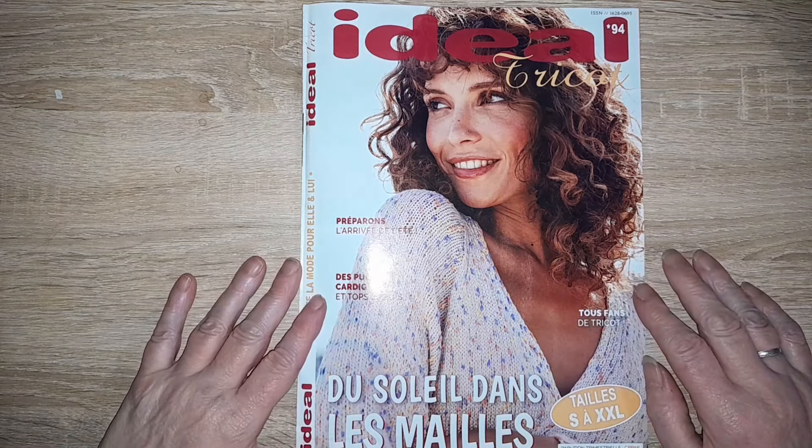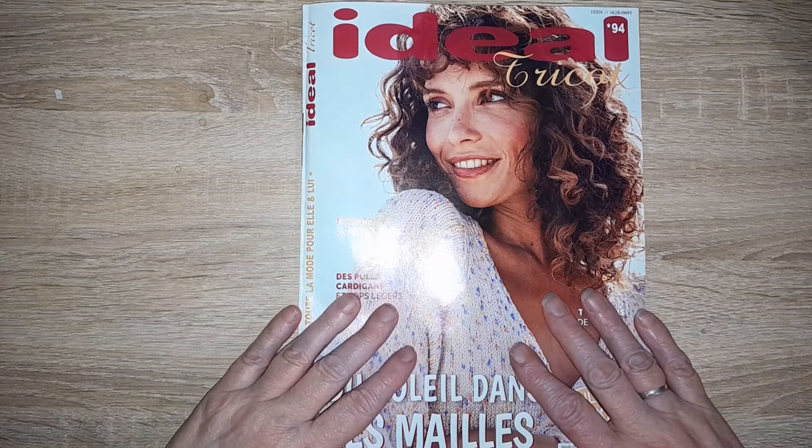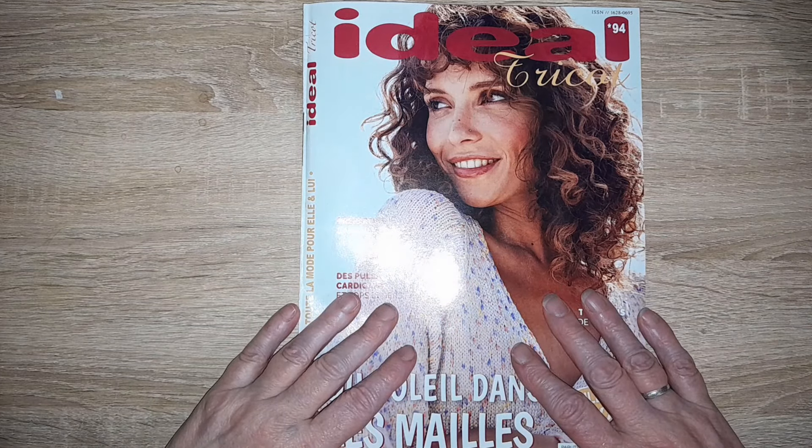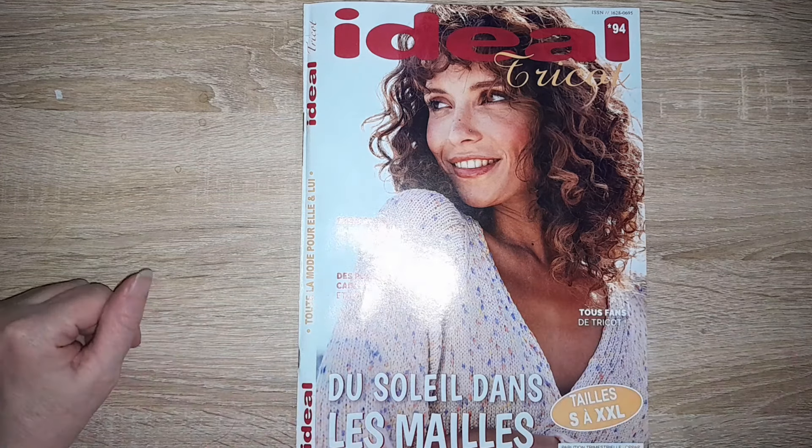Voilà, allez, je vous laisse. Je vous fais plein de gros bisous. On se retrouve très rapidement pour de nouvelles vidéos, nouvelles aventures, et plein de belles choses comme d'habitude. À bientôt, bisous bisous !